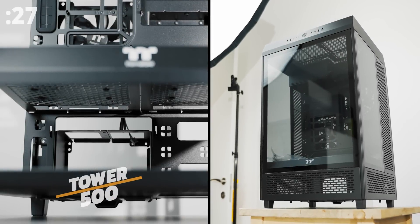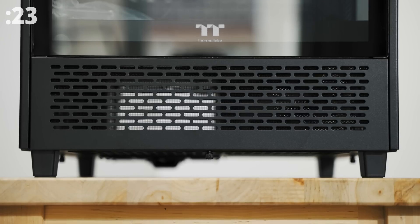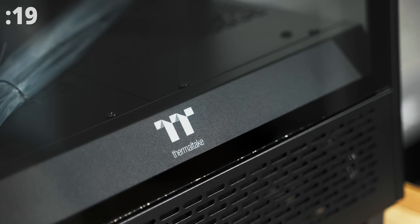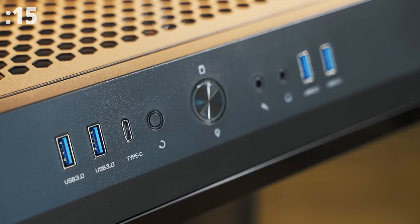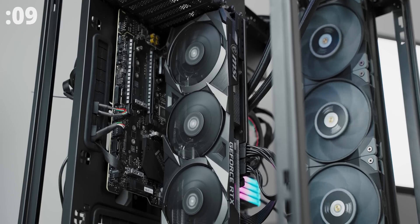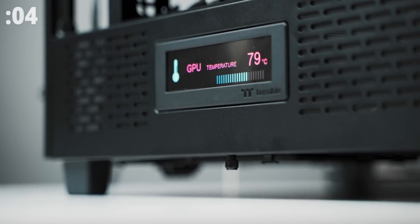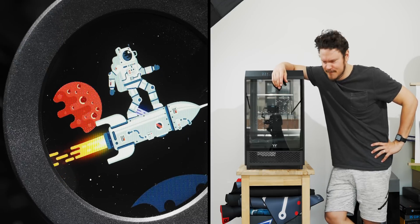The new Tower 500 by Thermaltake is probably the strangest-looking mid-tower you might confuse with a 3D printer or a tiny vending machine, but the triple glass sides reveal all the goodies inside. The front I/O is plenty full, and the interior supports 360 radiators, massive vertically mounted GPUs, and has a bottom chamber for fans and a dynamic LCD panel on either side. The Tower 500 — unconventional but cool.